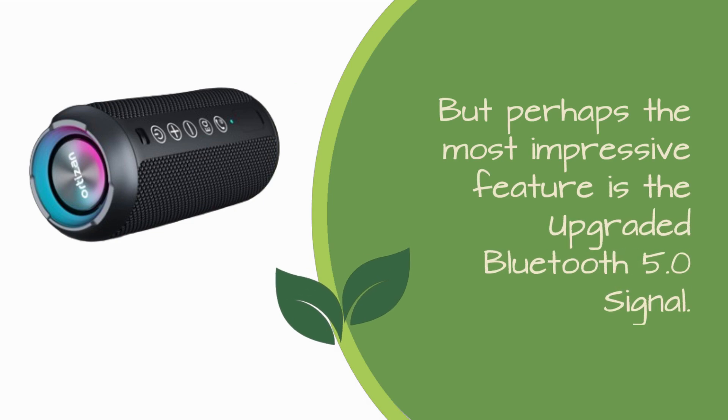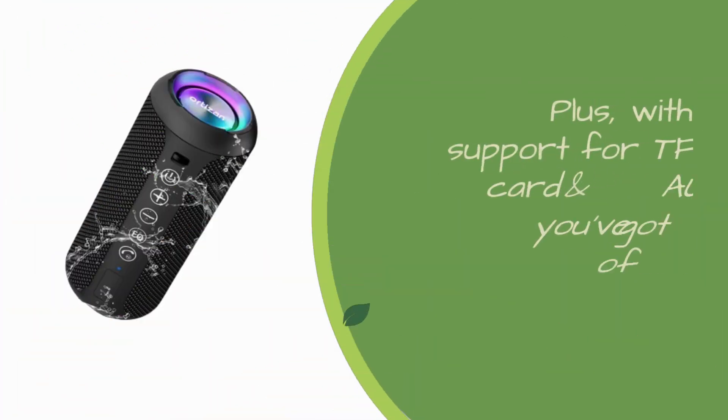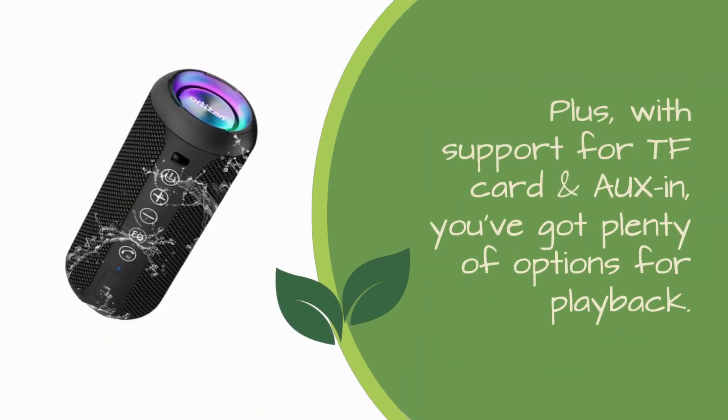But perhaps the most impressive feature is the upgraded Bluetooth 5.0 signal. With a range of up to 66 unobstructed feet, you can keep the music going without any interruptions. Plus, with support for TF card and aux in, you've got plenty of options for playback.